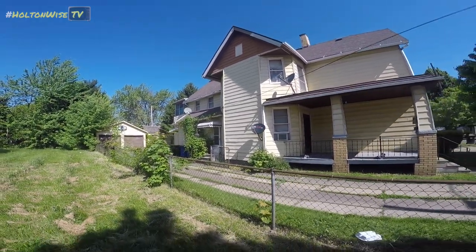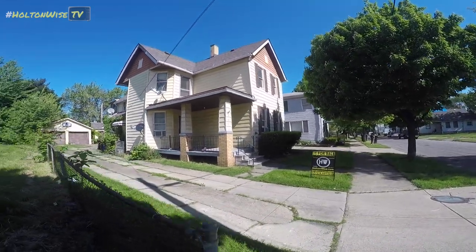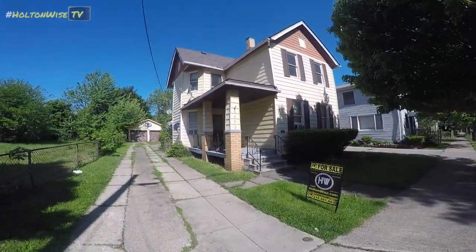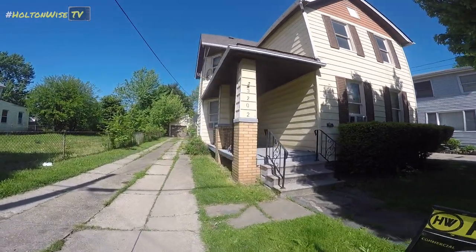We've got a full yard over on this side.